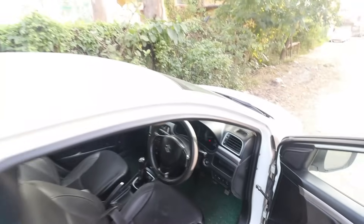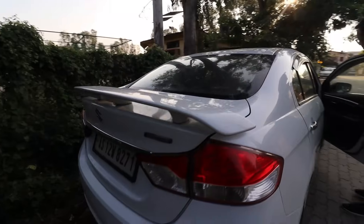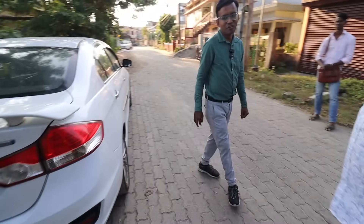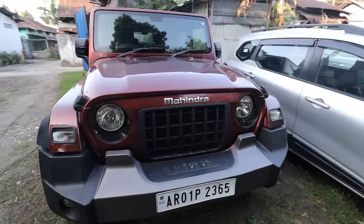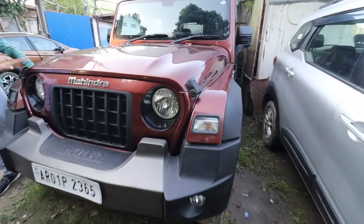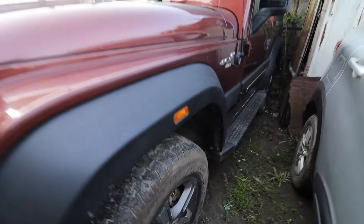Next is Maruti Ciaz Alpha Smart Hybrid. The down payment is 1,00,000. The price is around 3,00,000 for a 4x4. We've given a 1,00,000 down. Only 1,000 when it's a down payment — we can have it.